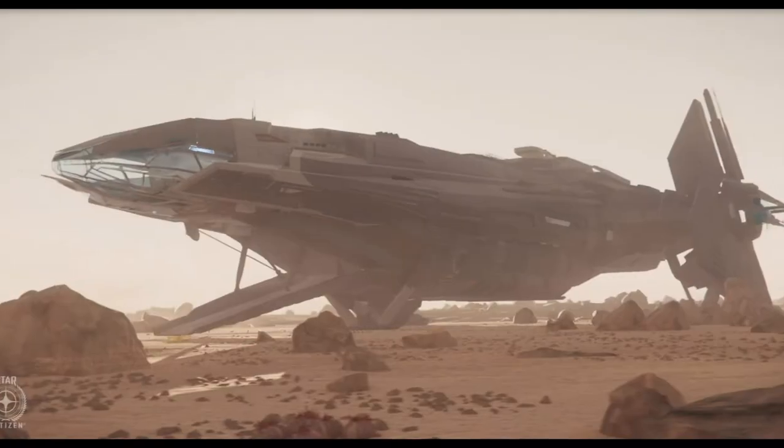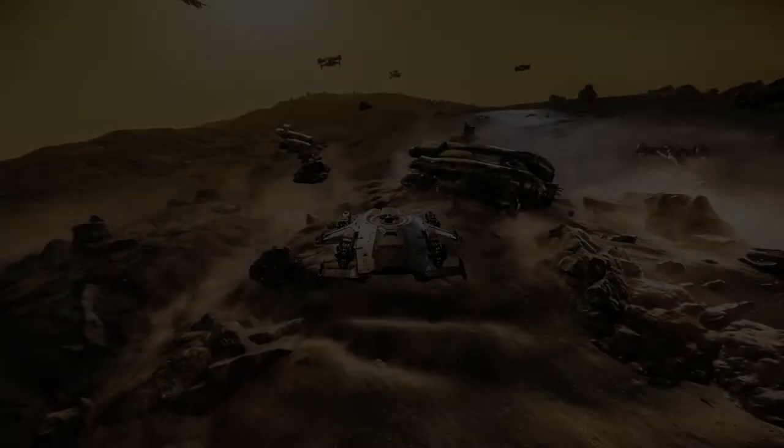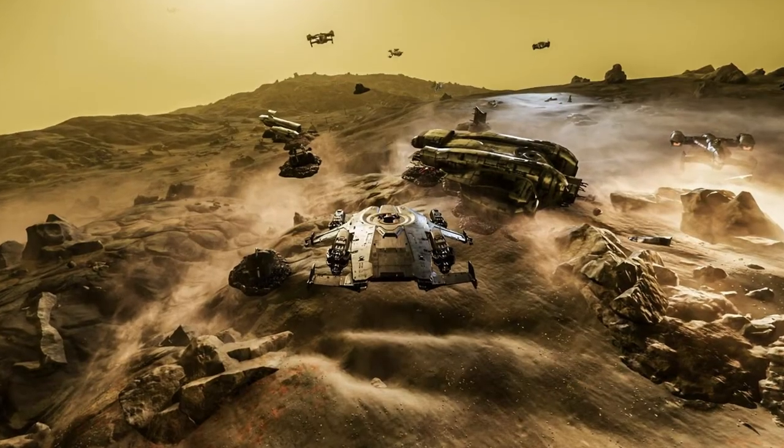On Reverse the Verse, CIG said that the asymmetry on the Drake Corsair won't affect its flight in atmosphere much. Yes, it will have some impact, but no, it shouldn't be to the point where you think you're going to be flying around in a left or right-hand circle in atmosphere. Exploration ships, one would think, are made to be good at scanning, traveling long distances, descending into atmosphere, and landing planet-side.